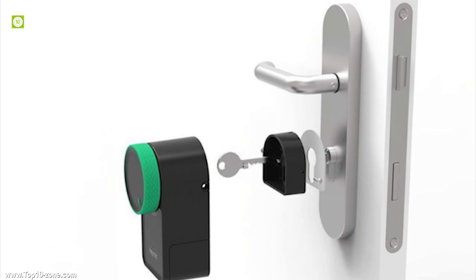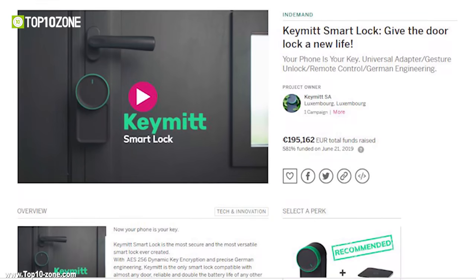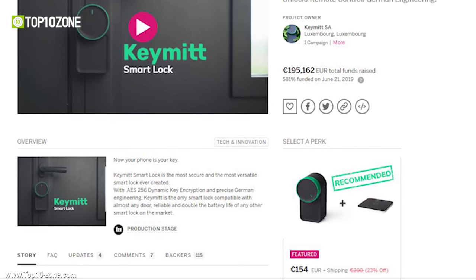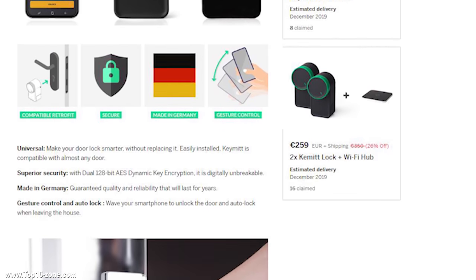Get this lock to transform your old-fashioned lock into a smart one and keep your home safe in a smart way. The Keymeat smart lock is going through a crowdfunding campaign on Kickstarter and you can pre-order it on Indiegogo.